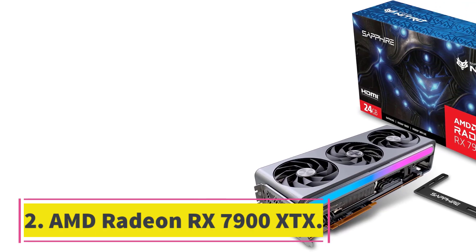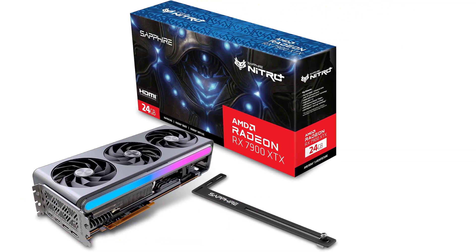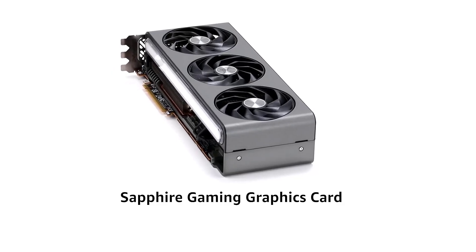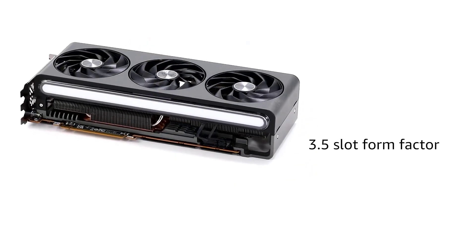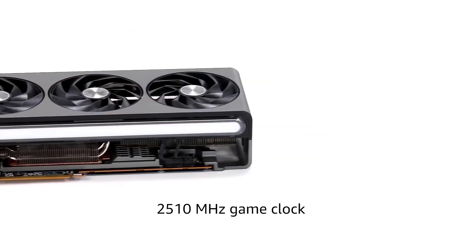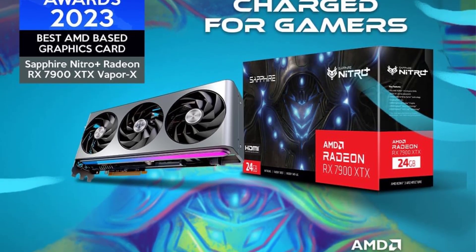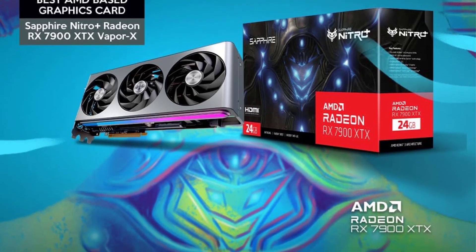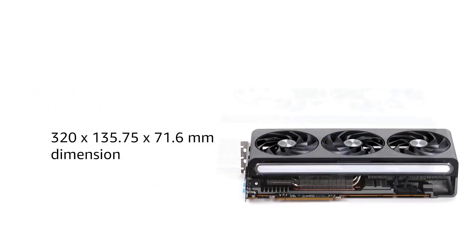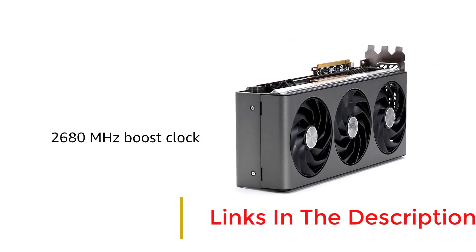Number 2: AMD Radeon RX 7900 XTX. AMD doesn't have an answer to the RTX 4090, and it doesn't really need to. The Radeon RX 7900 XTX instead gives the RTX 4080 a run for its money with great performance and even better value. It's a 4K powerhouse with 24GB of video memory under the hood, but the card's true strength lies with its divergent philosophy to its rival. Keeping this beast under $1,000 is a stroke of genius. AMD focuses on an RDNA 3 chiplet-based design to slim the silicon costs, and it works wonders.